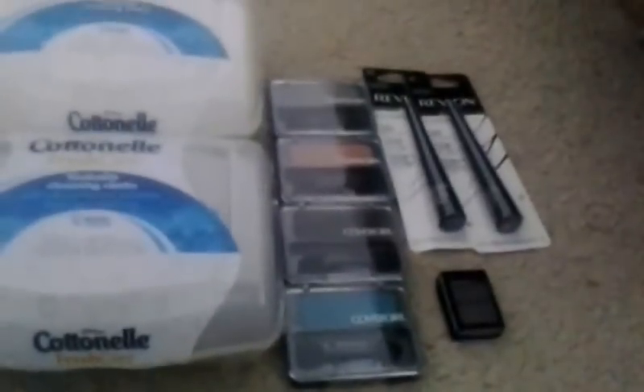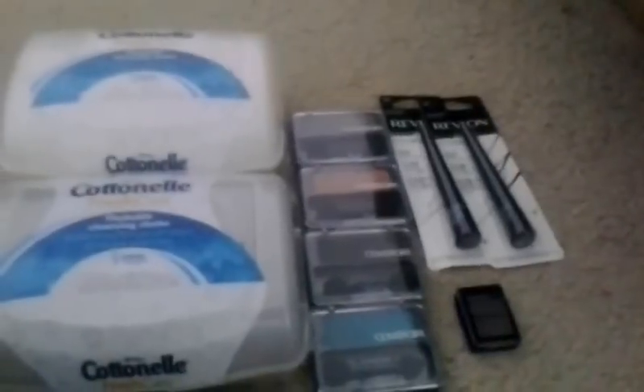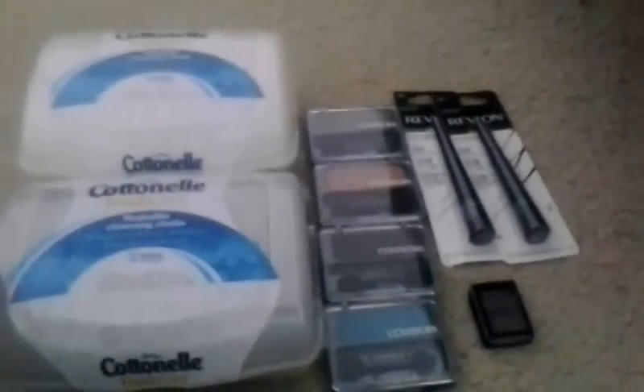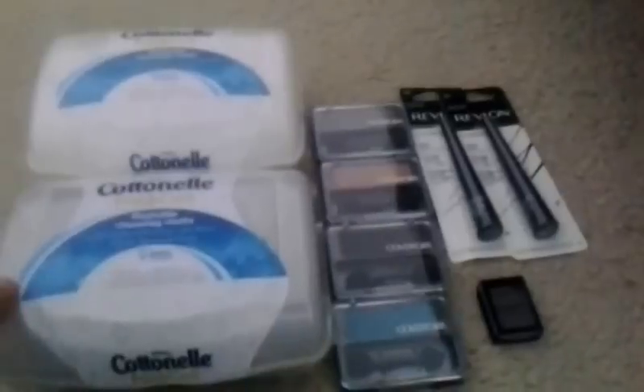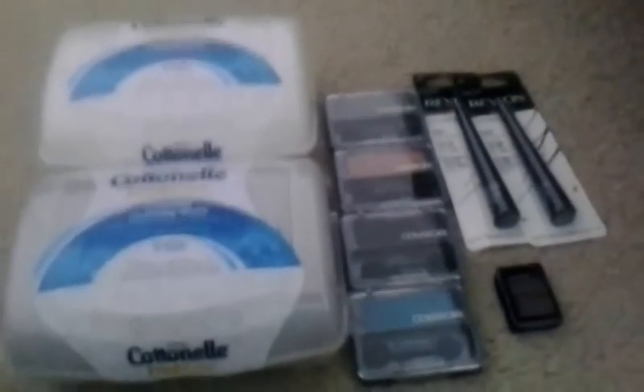My Walgreens and Rite Aid couponing trip from Saturday. At Walgreens, I had a rain check for Cottonelle Fresh Care cloths. They are $3.49 regular price, but with the rain check they were $1.99 each. I picked up two of them for $3.98.